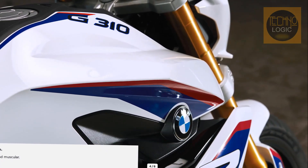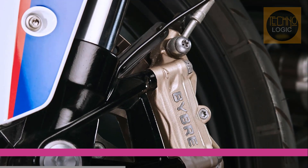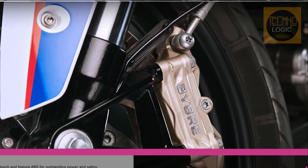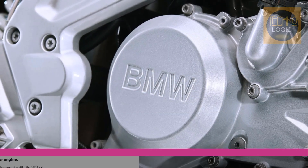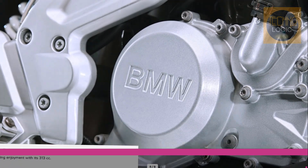The gold anodized fork and brake calipers emphasize the workmanship of the machine. Ride stress-free and relaxed through the streets with the G310R — even in the big city hustle and bustle.